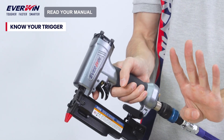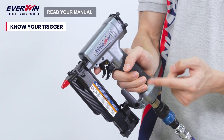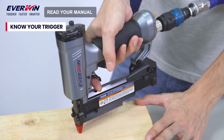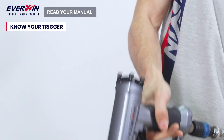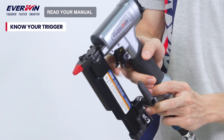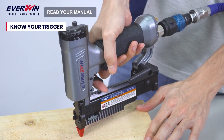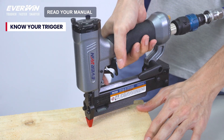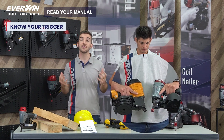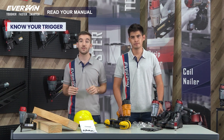A fourth type of triggering system is the trigger fire mode. This trigger mode is only permitted in specialized applications and environments. In this mode, no work contacting element is used — the tool will cycle by simply squeezing the trigger. Some tools come with double triggers, in which a secondary trigger needs to be engaged before the actuation trigger can be pulled. Note that different brands will use different trigger identification systems, so if you have a question, ask your supervisor or rewind this video and watch it again.